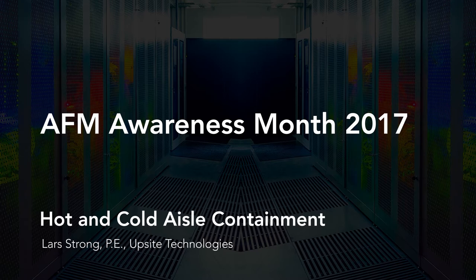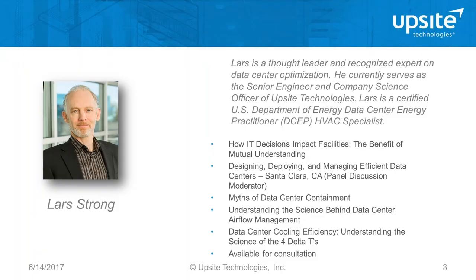Good morning everyone and thank you for joining today's webinar. We're going to talk about a topic we get asked about frequently: hot aisle or cold aisle containment — which one is right for me and how much containment do I need? This is the second in a series of webinars we're presenting during this year's Airflow Management Awareness Month.